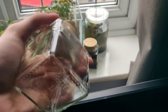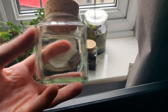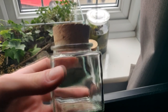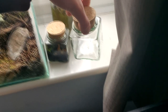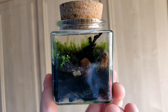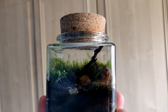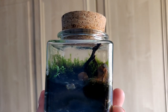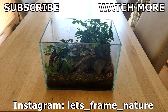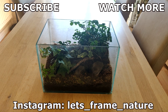I hope you've all enjoyed the video. Make sure you leave a comment in the comment section down below — I do comment shoutouts in every one of my videos now, so if I like your comment you might get a chance to be in the next video. Make sure you subscribe and like the video, and if you have Instagram follow me at let's frame nature. Cheers guys, I'll see you next time.